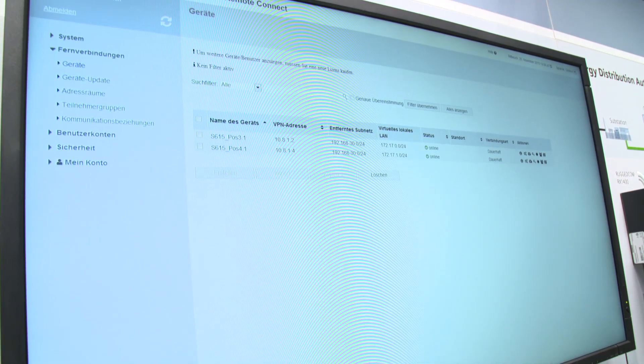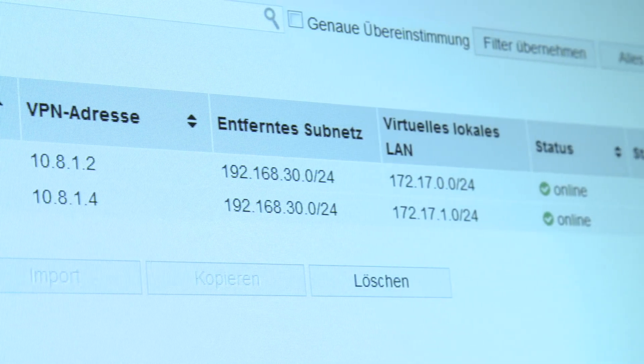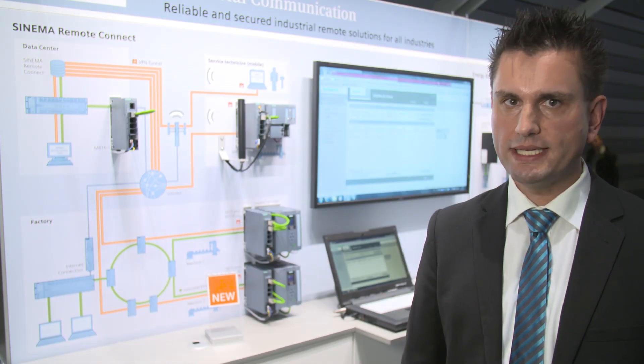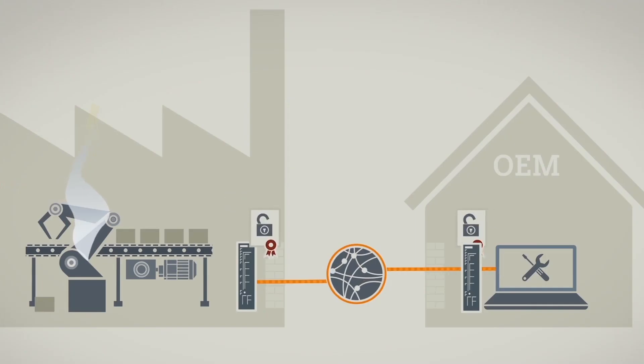After the routers are visible in the user interface, a secured HTTPS connection to the server is established. It is used to exchange the required certificates and build up an encrypted VPN connection via OpenVPN. This registration process can either be initiated via web interface, SMS, or key switch on site.